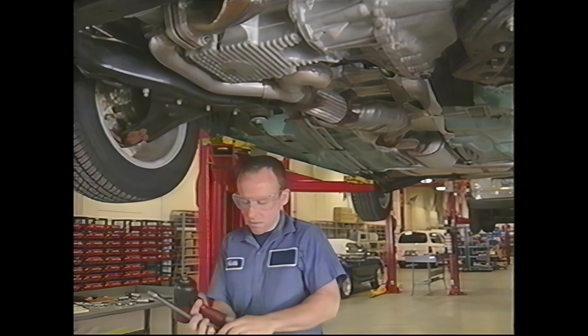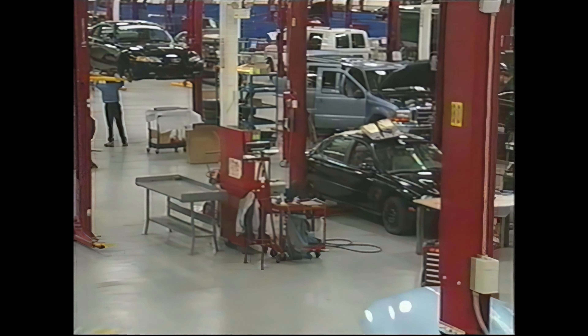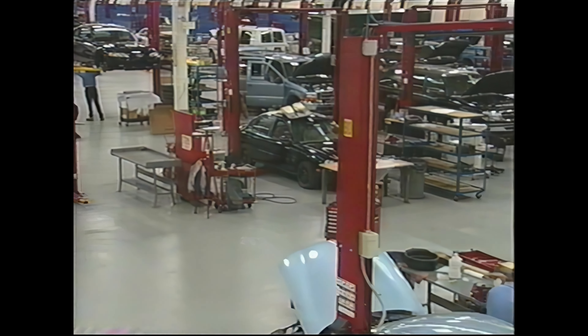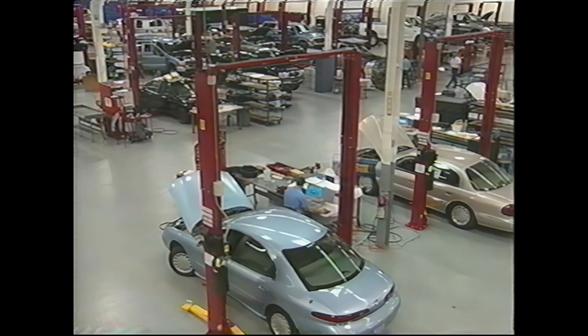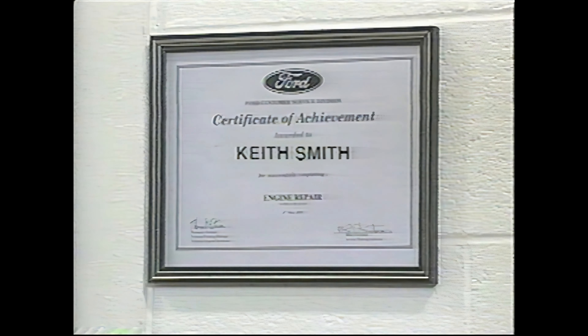Let's visit a service labor time study facility. As you can see, the facility closely mirrors a modern Ford dealership. Every effort is made to match the dealership environment. The special service tools and equipment found here are the same ones used at every Ford dealer. And the technicians that do the labor time studies are no different than you. Other than learning how to use the Delta computer, they receive no special training. In fact, most of them are former Ford dealership techs.